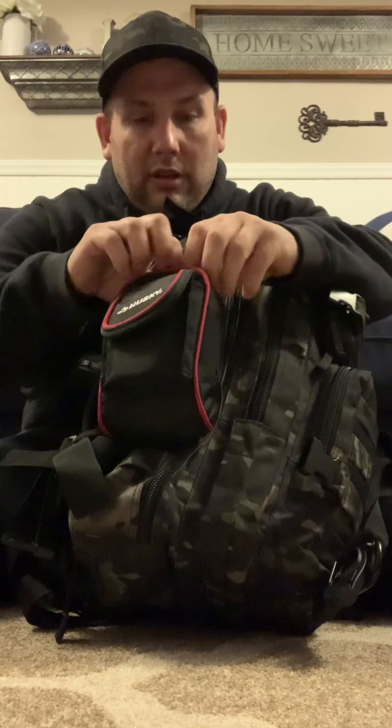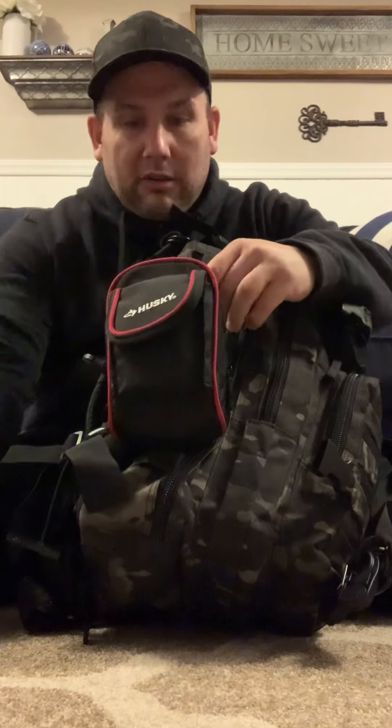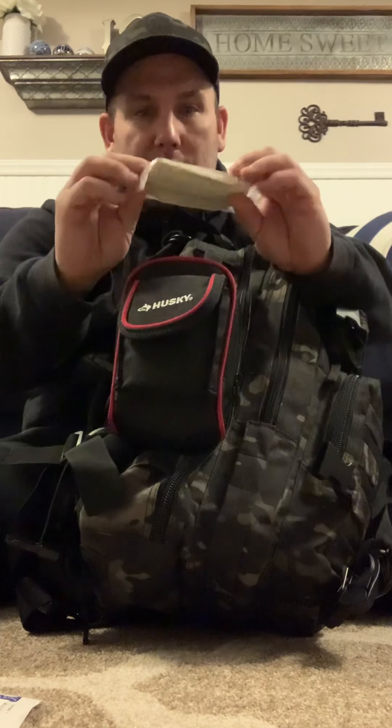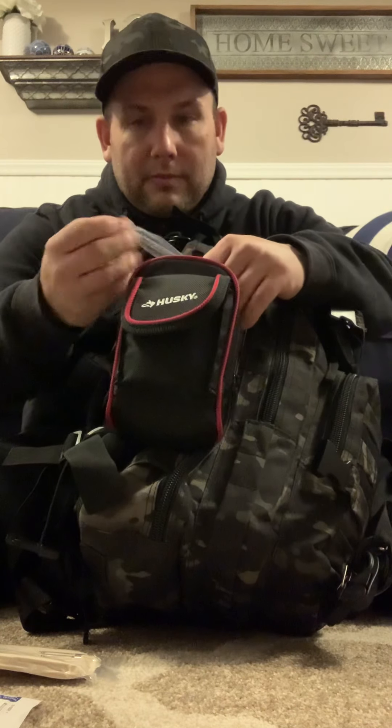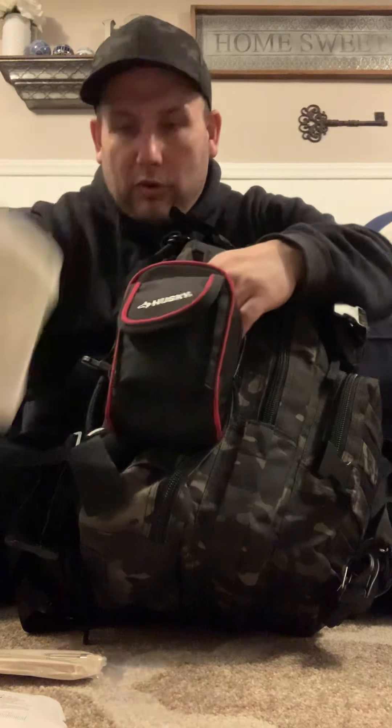On the side I have a little Husky pouch attached to the MOLLE. In it I've got some medical tape, a flashlight, a razor knife, some wound closure strips, gauze wrap, tweezers, some transparent dressing — quite a bunch of transparent dressing — and more wound closure strips.